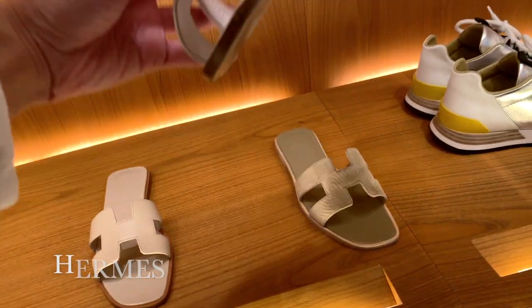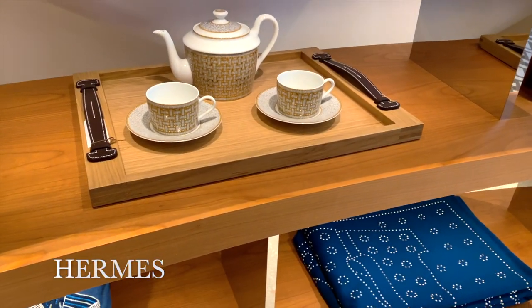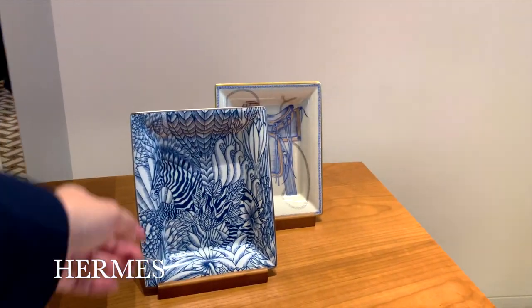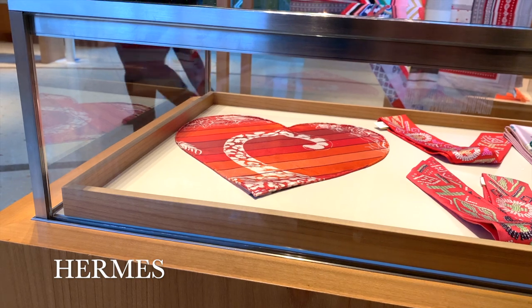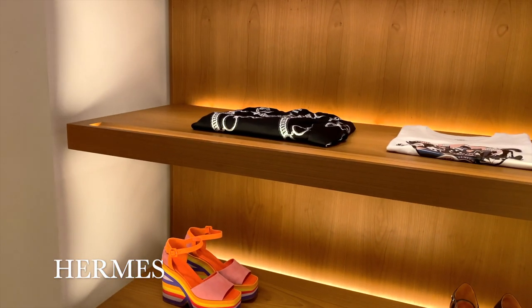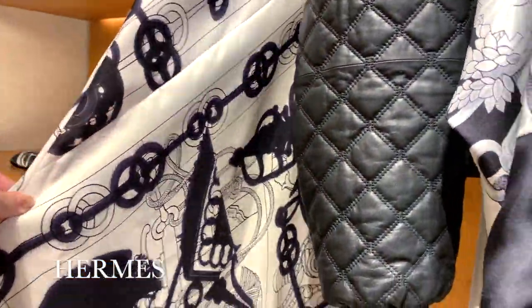We're going to start off with Hermès, a store that I think a lot of you would be very curious to have a look inside. The store in the Dubai Mall is incredibly impressive to look around. I particularly love some of this stunning crockery and this super cute heart-shaped Twilly. And then you've got some stunning pieces of clothing with the iconic Hermès print.